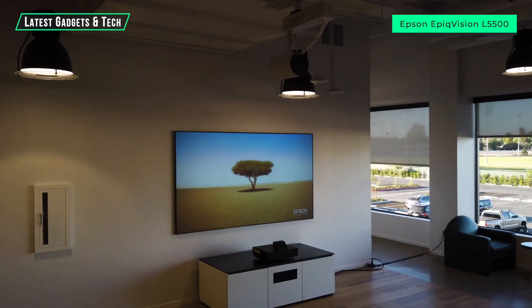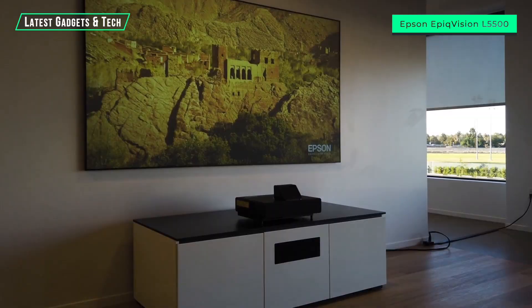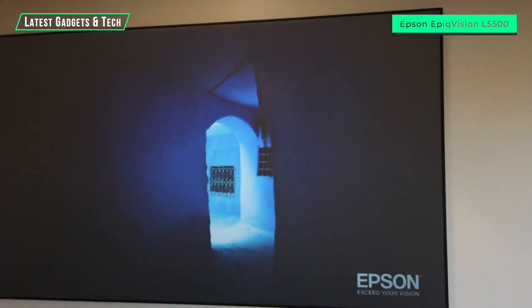What's super impressive is that even in an environment where you have the lights on or open curtains, the picture looks super bright. That's thanks to the projector design — ultra-short throw — and the ambient light rejection screen we paired it with.